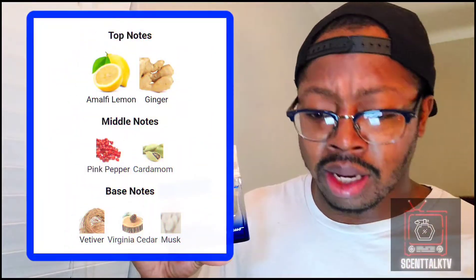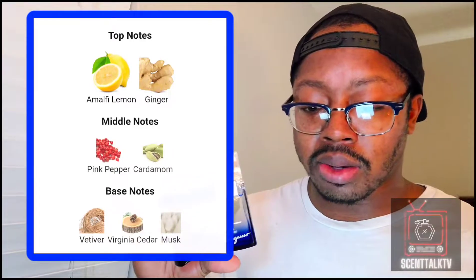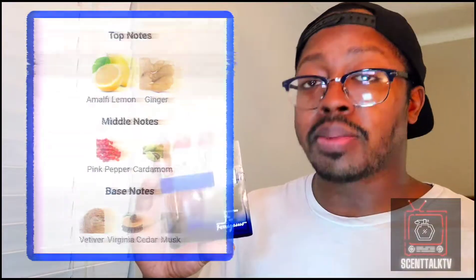In the top notes you got a mouthy lemon and ginger. In the mid you got pink pepper and cardamom, and in the base you have masculine vetiver, Virginia cedar, and musk. In the opening you do get a heavy dose of that lemon, and then that spicy, sweet, warm spice from the ginger starts to creep in — the main player in the top is that lemon. Then you get more spiciness in the mid from the pink pepper and cardamom. Then the base is when the masculinity starts to come in — that vetiver, cedar, and musk. The musk is not too animalic but gives it a warm, masculine feel. Overall you get a sweet, warm, spicy citrus throughout the longevity of this fragrance. It's a little bit more mature.